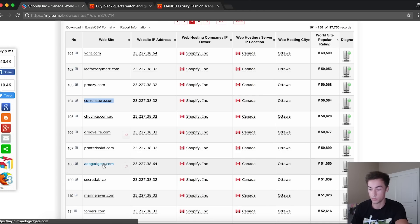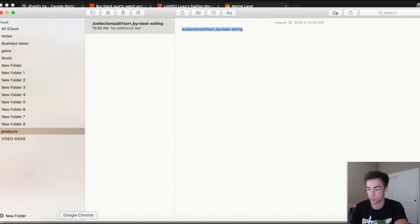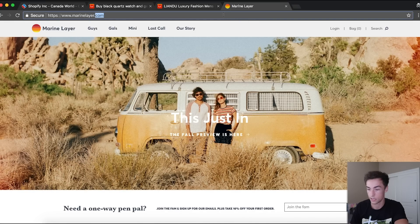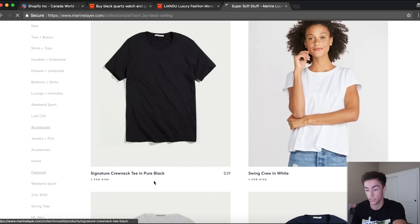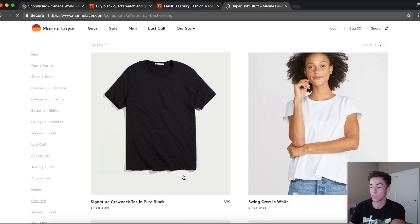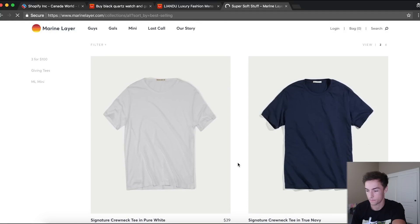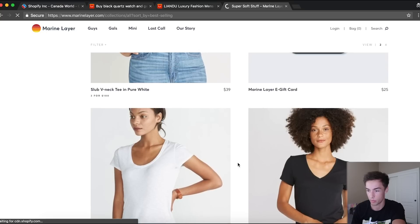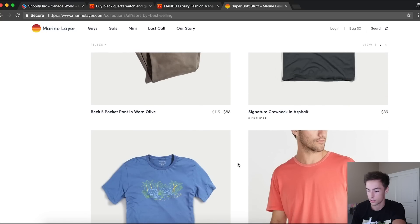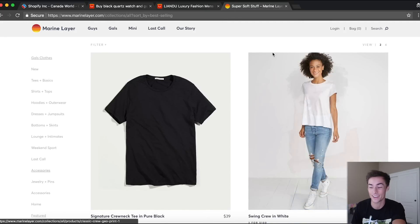This is a great way of finding top selling products. Let's do one more — marinelayer.com. Grab the collections sort-by-best-selling string, type it at the very end of the URL. Their top selling product is the Signature Crew Neck Tee in pure black at about $39. I wonder what they're getting that for — probably under five dollars. That's just a straight black tee. It looks like their simple clothing is doing the best. This is a clothing company. Now you know — a black t-shirt sells, same with a white t-shirt.